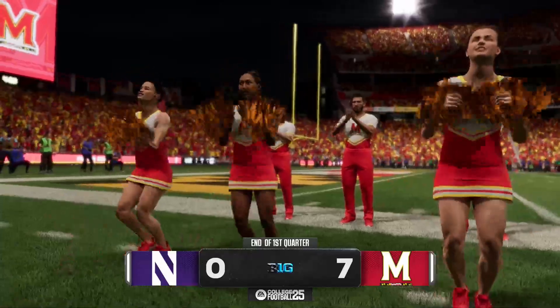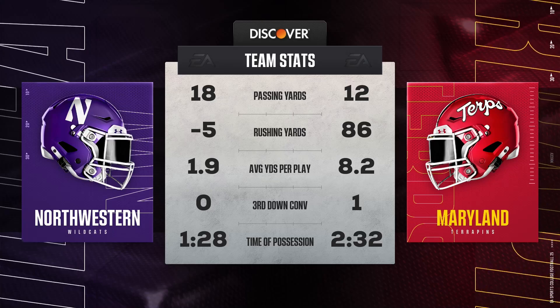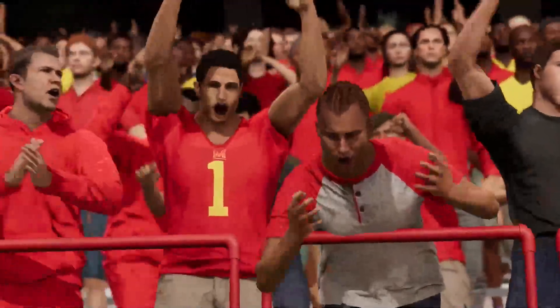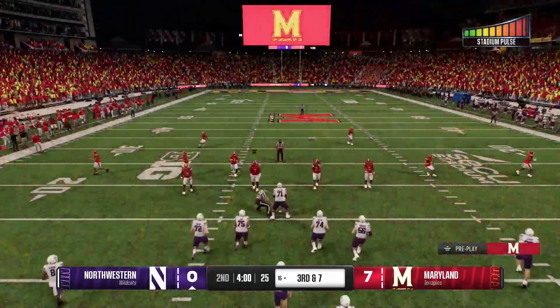Well Kirk, Maryland has the lead here. At the end of the first quarter, let's check out the stats so far. The score: Northwestern zero, Maryland seven. Plenty of time for some plot twists here as we begin the second quarter.